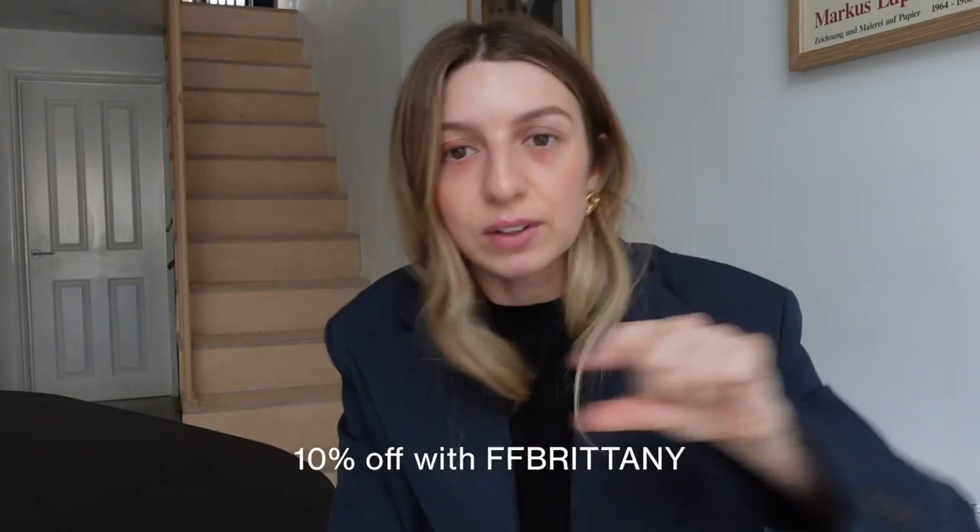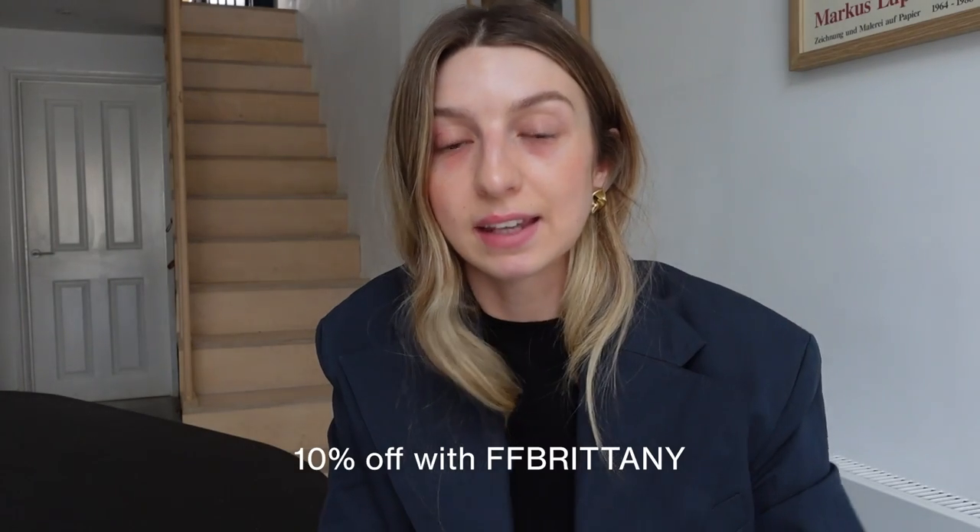If you watch my videos regularly you'll know I work with Farfetch quite often — I've been working with them for over a year, maybe coming up to two years. Every time I work with Farfetch I can give you a discount code, which is on screen and in the description box along with the T's and C's, expiration date, and links to all the pieces I'm wearing. I incorporate Farfetch pieces with things I already own, so it feels like quite a natural sponsorship.